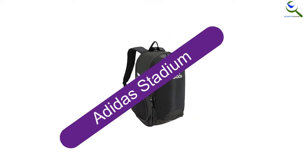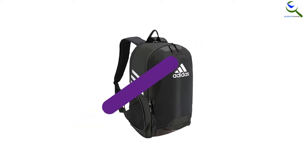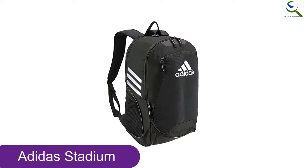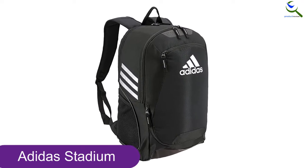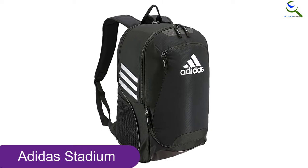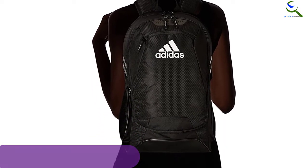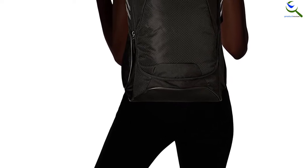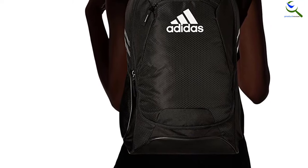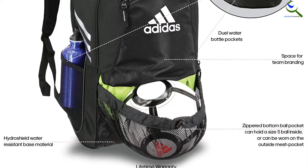At number 3, we have the Adidas Stadium. Adidas makes some of the best soccer cleats out there, and as it turns out, their bags are pretty great too. This specific soccer backpack is one of the slightly pricier options for sale at the moment, but it's by no means expensive. The amount of storage space in the main compartment is incredible — overall, this bag is great value for money. The Stadium 2 comes with a water-resistant phone and wallet pocket, plus what Adidas calls a Hydro Shield base, to keep your soccer equipment nice and dry even when you leave the bag on dew-soaked grass.